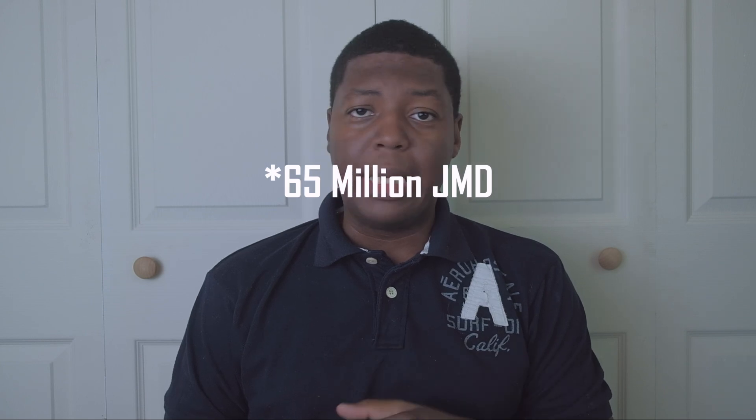Let's give you a bit of detail about the development. They're building apartments and also townhouses. The apartments are one bedroom and one bathroom, and the townhouses are three bedroom and two bathrooms. The starting price for the apartment is 30 million Jamaican dollars, and the starting price for the townhouse is 65 million Jamaican dollars.